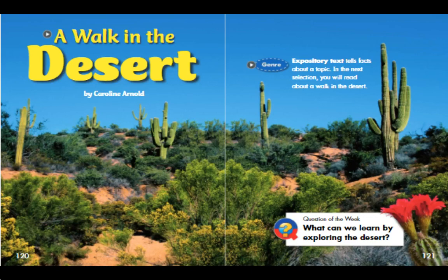A Walk in the Desert by Caroline Arnold. Expository text tells facts about a topic. In the next selection, you will read about a walk in the desert. Question of the Week: What can we learn by exploring the desert?